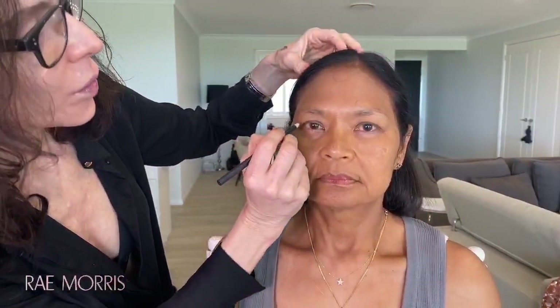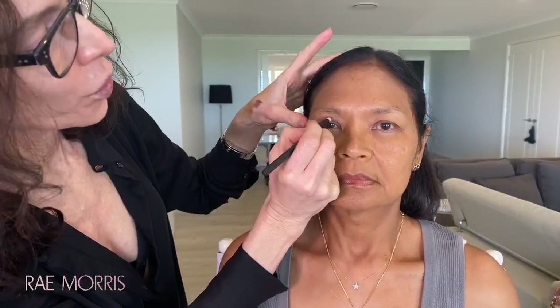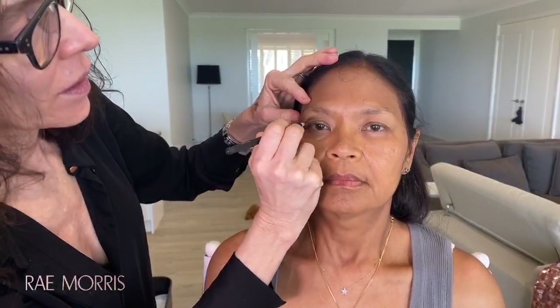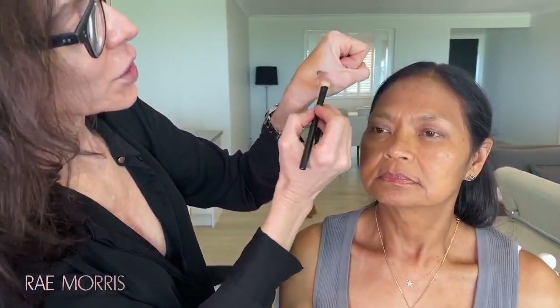Looking straight ahead, give yourself a false socket — because a more lifted eye has a gap between the lashes and the brow bone. This is the hardest part, and it's really important to do it looking straight into a mirror or camera. Then with my number 11 micro crystal fiber brush, I take a tiny bit of the color and just smudge and blend it.